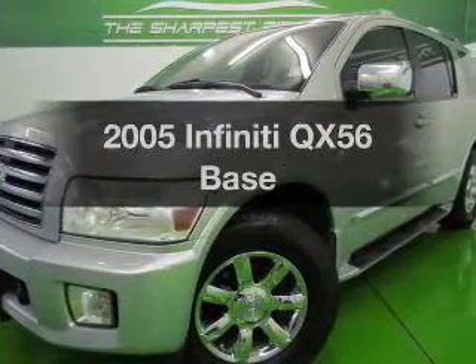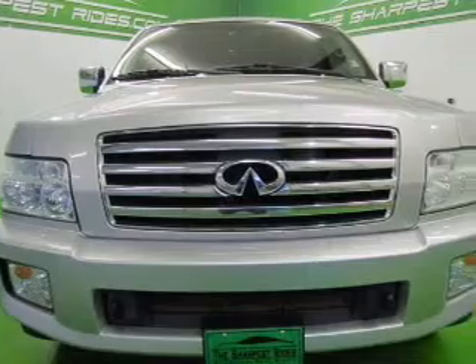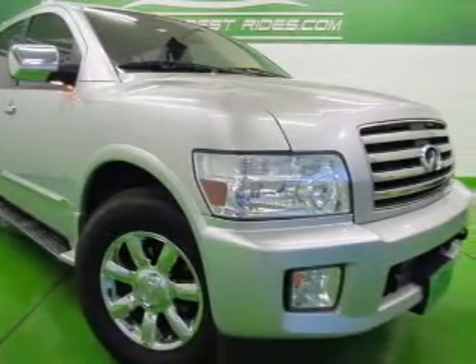Check out this 2005 Infiniti QX56. This is the set of wheels you've been looking for. The powertrain includes four-wheel drive with a powerful eight-cylinder engine that responds smoothly to its five-speed automatic transmission.